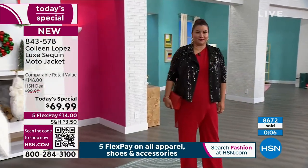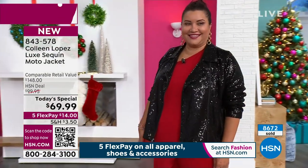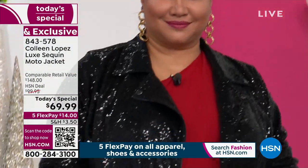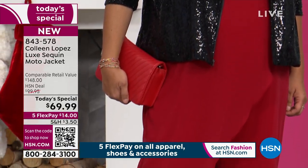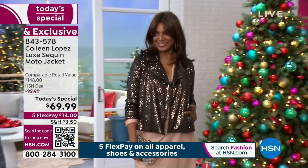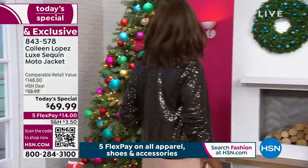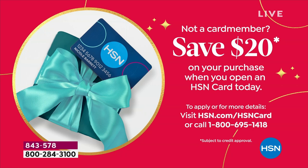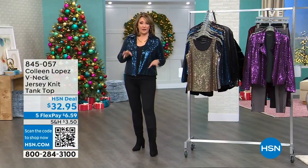Carol has three layers: the glitter tank, today's special sequin jacket, and the faux fur vest — so gorgeous. That vest is a perfect five-star customer pick and it's sold out, but if you own it, look how cute it is popped over a sequin topper. Close to 9,000 have now been ordered — the majority for the day already spoken for. The black — majority already spoken for. Chocolates almost sold out — final few hundred. We're wrapping up: $69.99, five flexible payments, item 843-578.